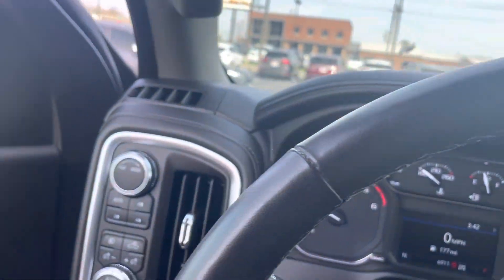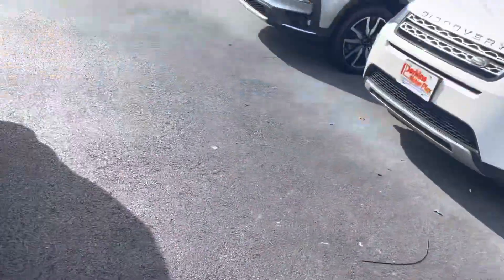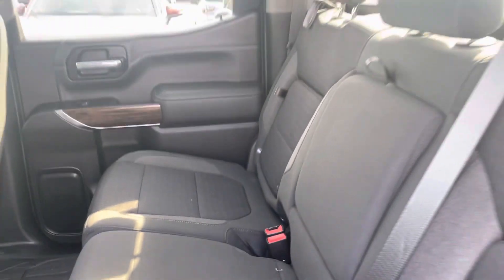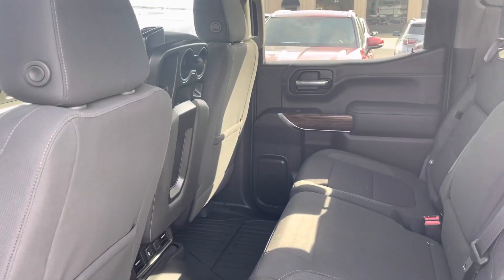Quick shot of the back seat. Factory all-weather mats. Seats look brand new back here. Just looks and smells new. You'll love this truck.